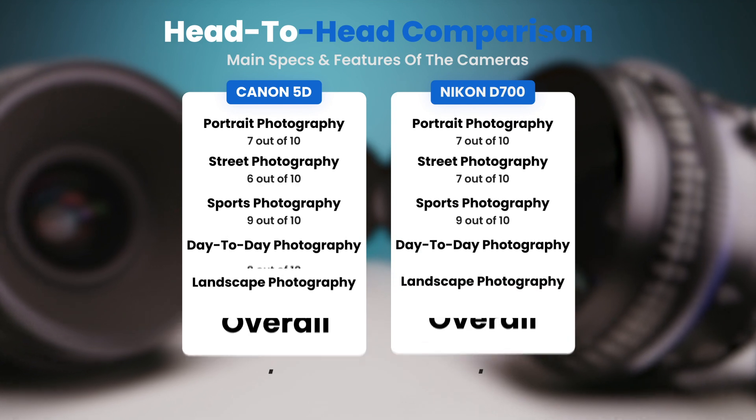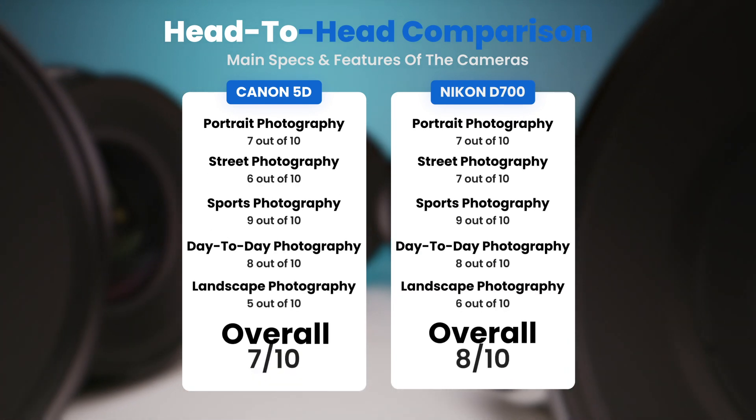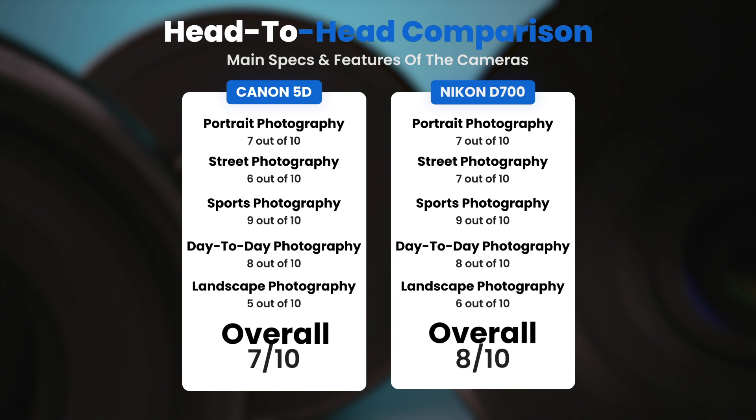To conclude, here are our overall ratings for both of these cameras. Canon 5D: we give it an overall rating of 7 out of 10. Nikon D700: we give it an overall rating of 8 out of 10.